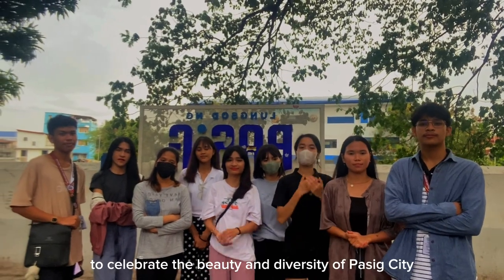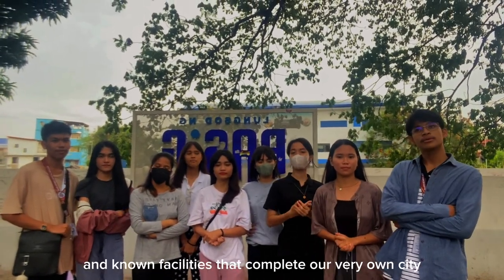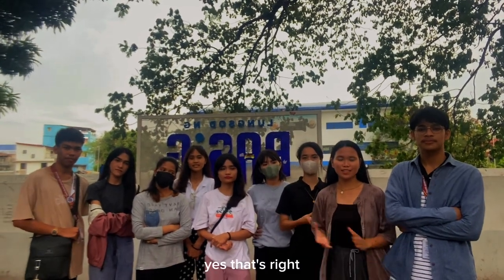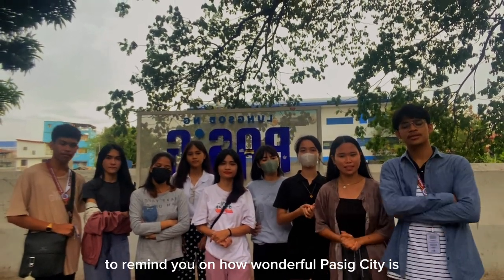Good day viewers! To celebrate the beauty and diversity of Classic City, we are here to commemorate the landmarks and known facilities that complete our very own city. That's right, and to give importance to our land, we prepared this promotional video to remind you on how wonderful Pasig is.